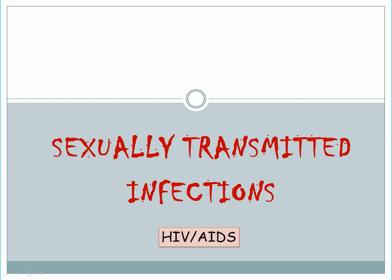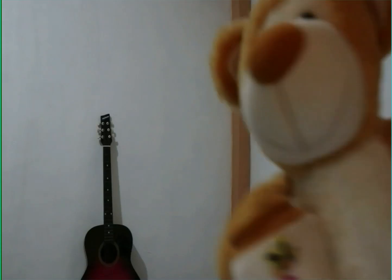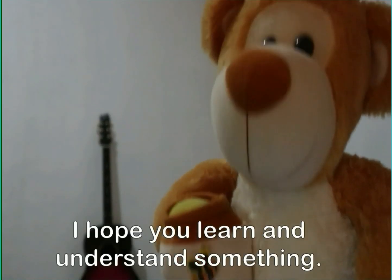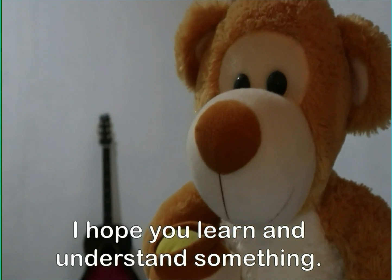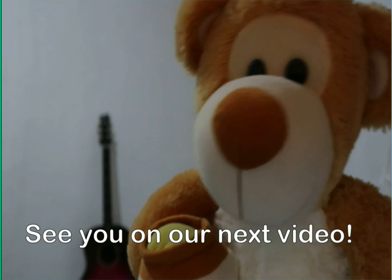For the topic of HIV or AIDS under this part, since it is a vital subject, I decided to have a separate and more in-depth discussion about it. Thank you for your time, and I hope you were able to refresh your knowledge and learn something new. Stay safe everyone! If you want more videos, don't forget to subscribe. See you on our next video!